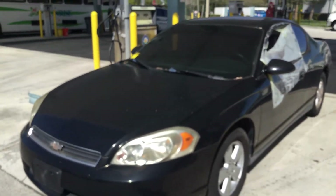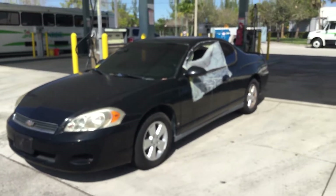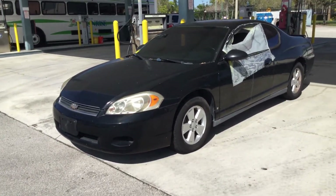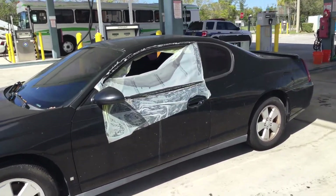This car has been in storage for just about a year — unused, untouched for just about a year. I put a jump box on it and it started right up.